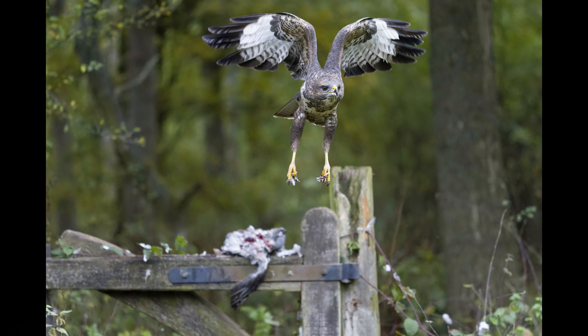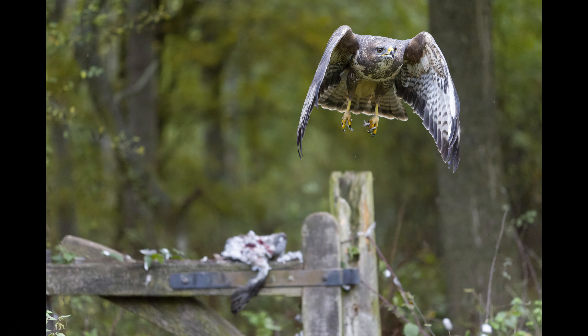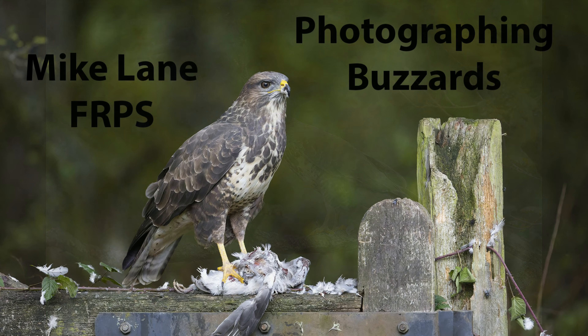What do you think of the noise levels at 25,600 ISO? The bird turned around, landed on a branch again, had a quick look and a call, and then flew off. Thanks for watching.